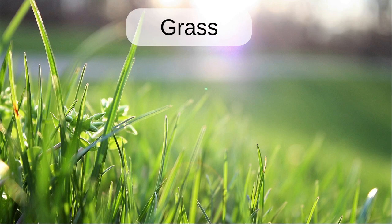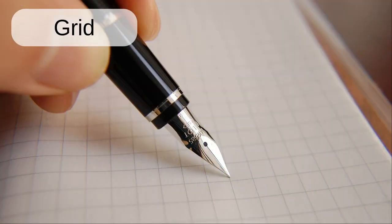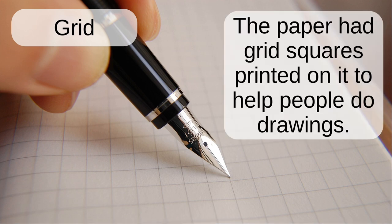Grass. The grass was longer green after recent rain. Grid. The paper had grid squares printed on it to help people do drawings.